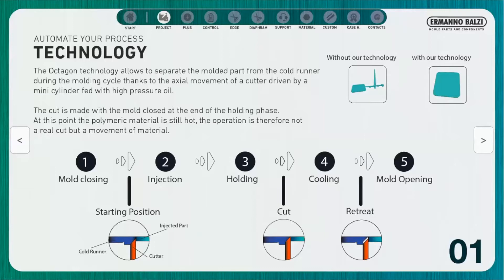Today we are talking about the hydraulic gate cutting system. This technology allows us to separate the molded part from the cold runner during the molding cycle, thanks to the movement of a cutter driven by a mini-cylinder fed with high-pressure oil.